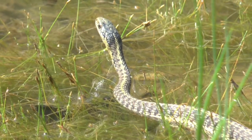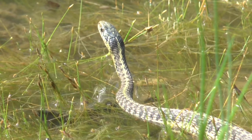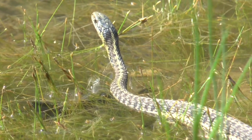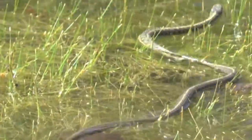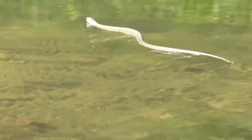Intermountain Wandering Garters get their name from their tendency to migrate, in some instances several miles, to summer foraging grounds. They can be found at all elevations in Montana, although the record is 9,071 feet in the Beartooth. Irrespective of their rambling nature, this species tends to stay near water sources and migrate during rainy periods.